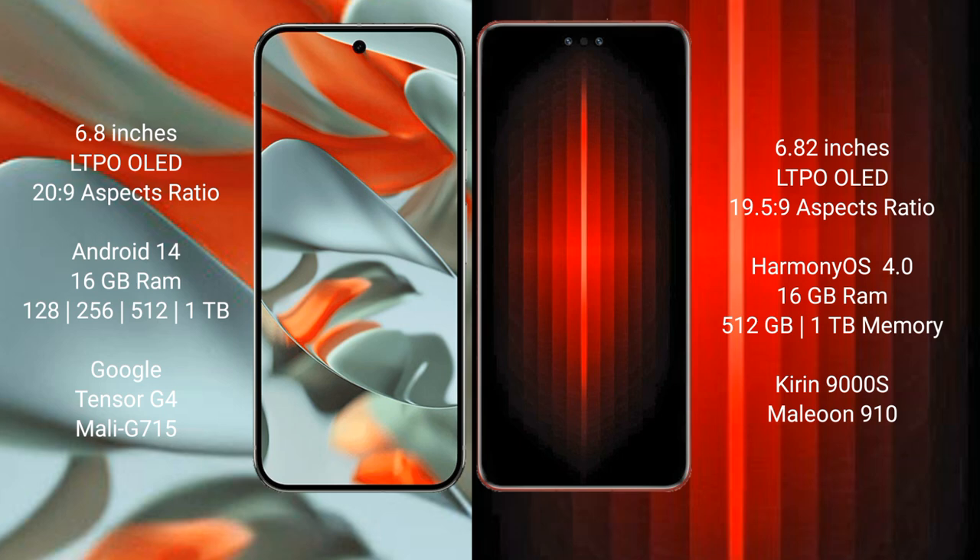The Google Pixel 9 Pro XL comes with 16GB RAM and 128GB, 256GB, 512GB, or 1TB internal storage options, powered by the Google Tensor G4 processor.